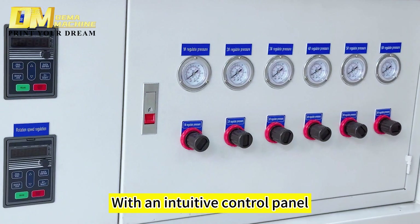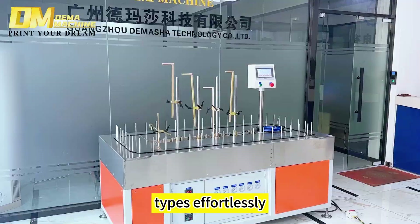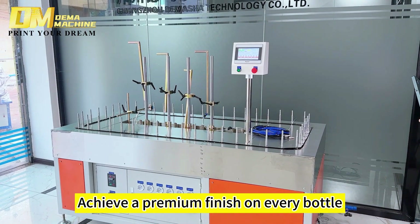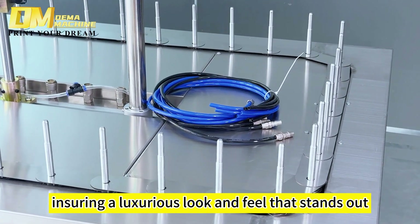With an intuitive control panel, adjust settings for various bottle sizes and coating types effortlessly. Achieve a premium finish on every bottle, ensuring a luxurious look and feel that stands out.